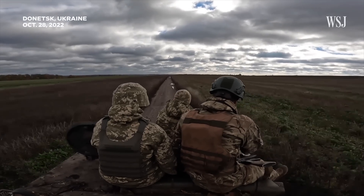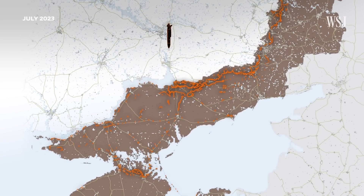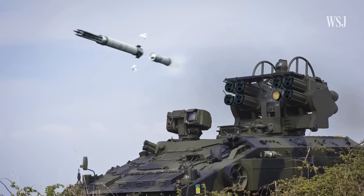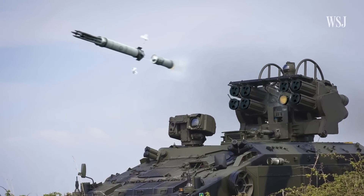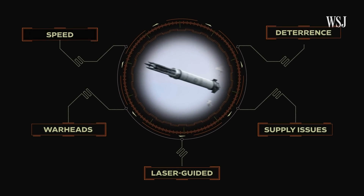That's why the Starstreak may be most useful along the front lines. Ukrainian soldiers leave the bubble of protection provided by long-range missiles as they advance, but they can carry the lightweight Starstreak missiles with them or equip them on tanks like the British Alvis Stormer. Here's how the missile works and how it can uniquely equip Ukraine's air defense.